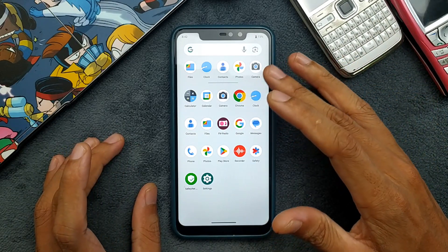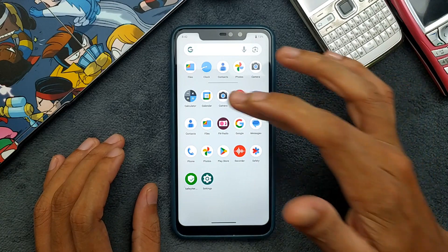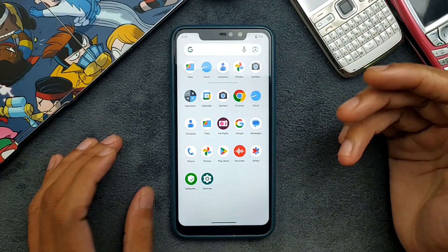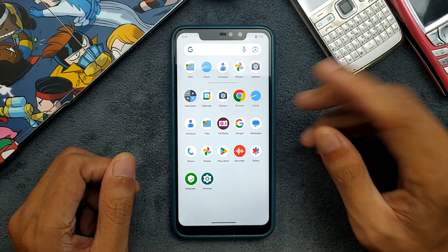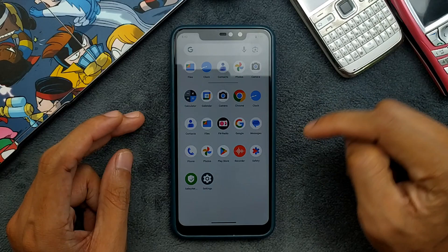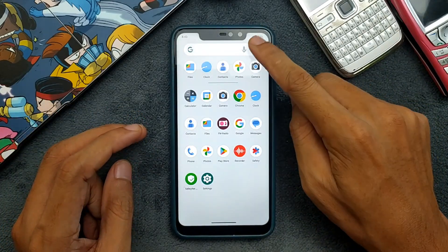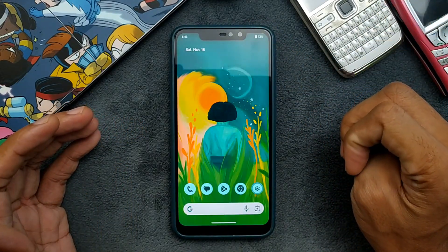One thing it did not come with is a camera application. This camera app I have installed — you can install one directly from the Play Store too. But the one I'm using here is a third-party camera built for Redmi Note 6 Pro. I just downloaded and installed it, and I've put the link to this camera application in the description below so you can download it from there.